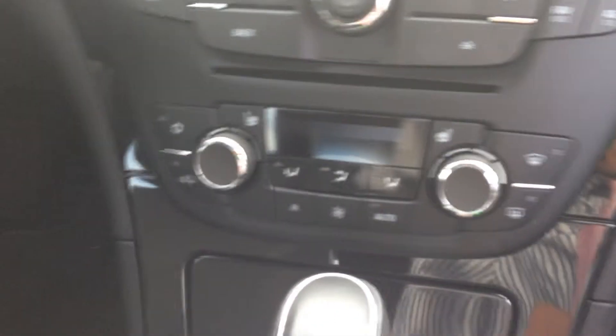I know you saw some of the features on the outside in the other pictures. On the inside you've got the black leather seats. These are going to be heated seats as well, as you can see right there.